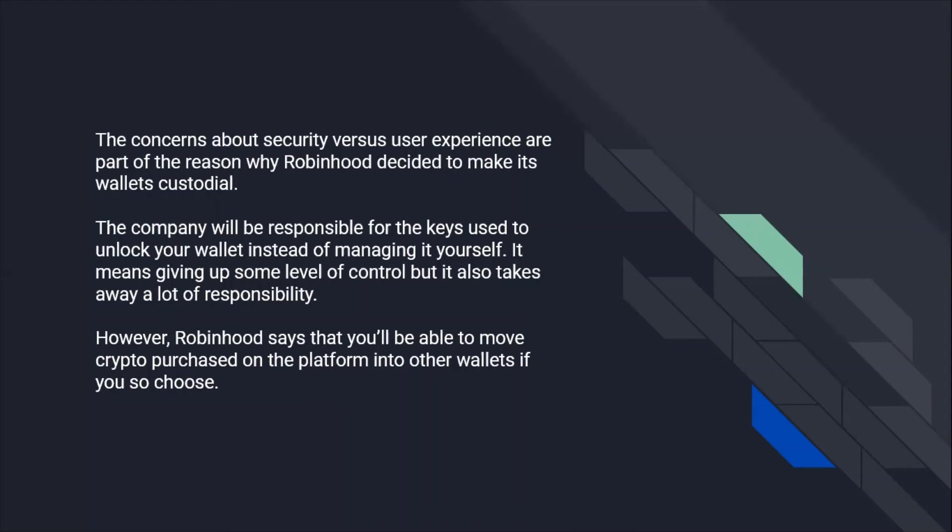The concerns about security versus user experience are part of the reason why Robinhood decided to make its wallets custodial. The company will be responsible for the keys used to unlock your wallet instead of you managing it yourself.